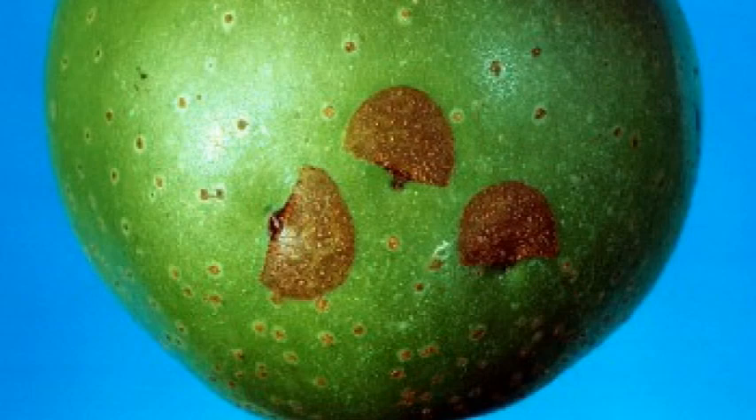As the fruit enlarges, so does the damage area, which makes the fruit less desirable and less marketable, although few larvae actually survive the tunneling of the fruit.